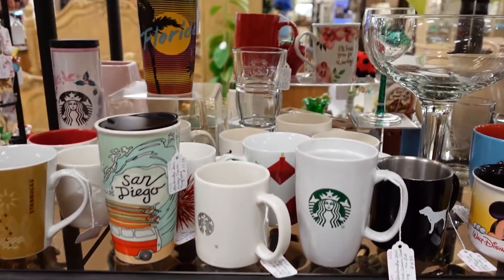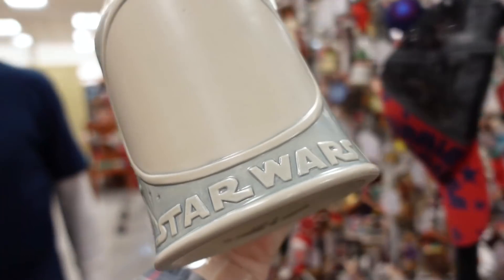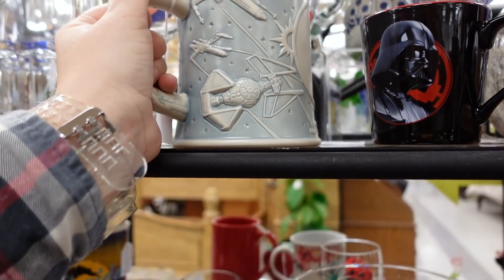Some Starbucks mugs. Ooh, look at that Star Wars mug. My gosh. What's missing? Why is the front all empty? I don't know. That's neat though — the backside anyway. It is.